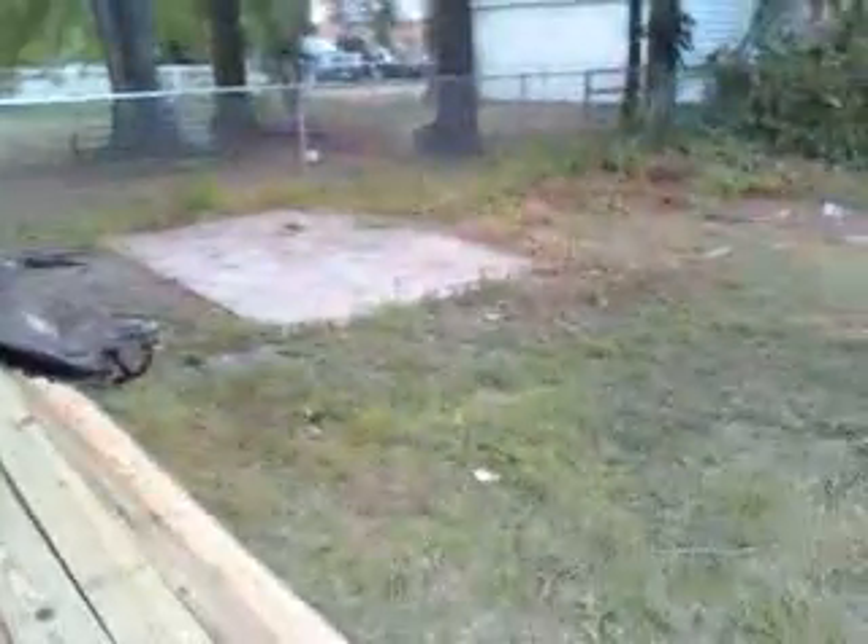I gotta clean it off before and all that. But yeah, it's going to be an 8x10. The door's going to be in the front there. I have two windows on each side.